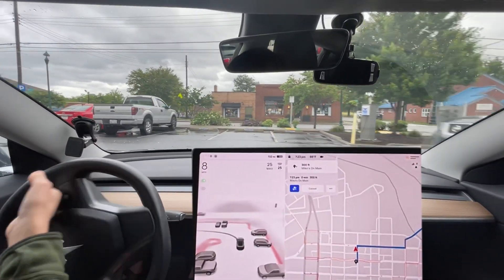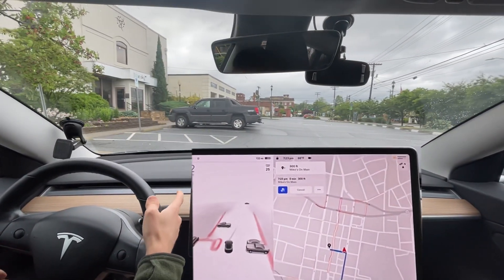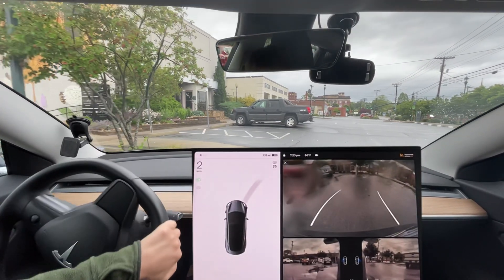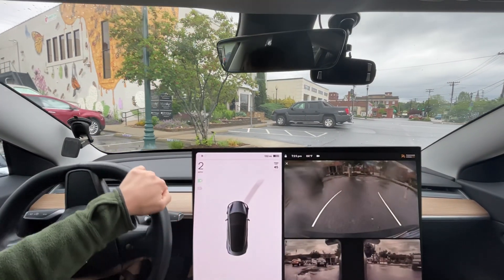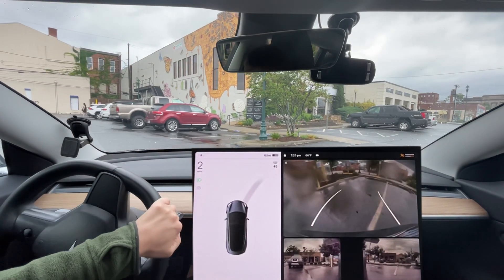That's going to be the end of this one everyone. If you have questions, put them down below. It's just now telling me to turn left onto North King Street — I forgot to cancel the navigation. I'll see you in the next video, thanks for watching, bye.